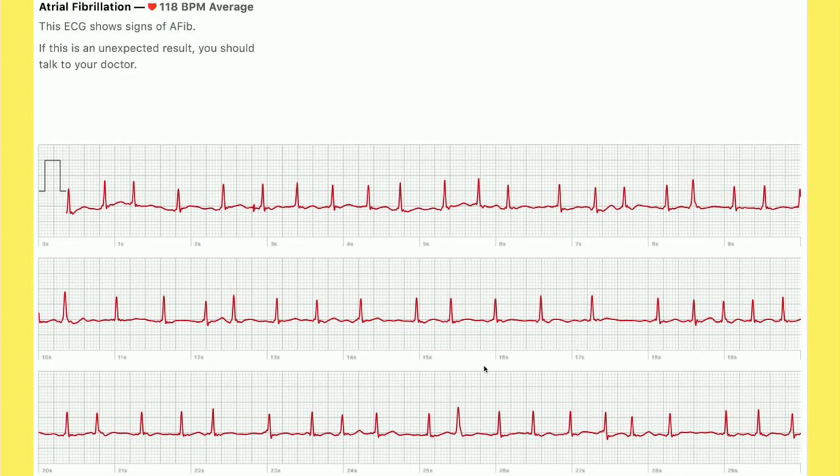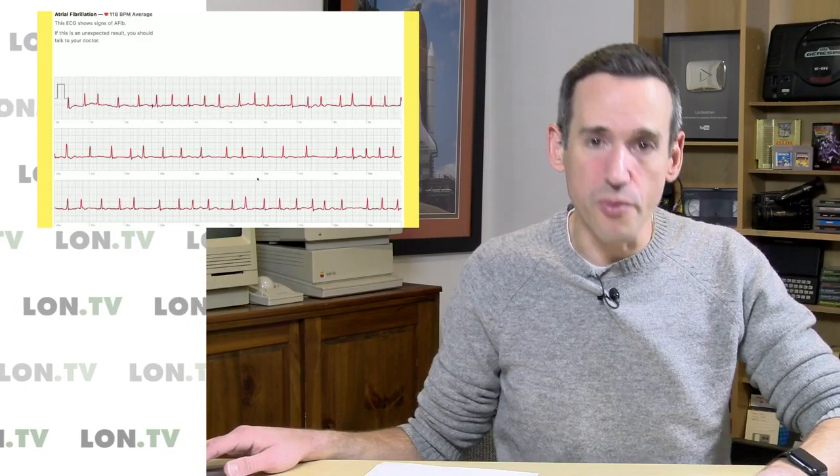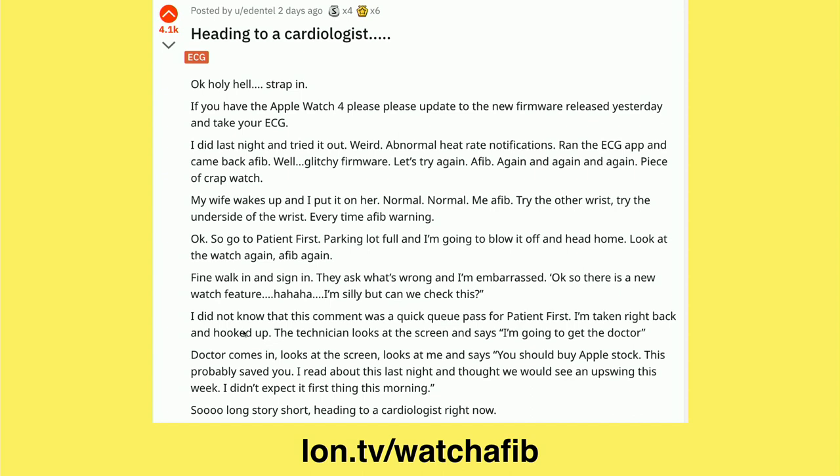So he decided to go to the emergency room. He was kind of embarrassed at first — as he mentioned in his post, he said his watch has a new feature and wondered what they'd think — but they just let him right in. When you've got a heart condition at the ER, they don't make you wait, so they brought him in.